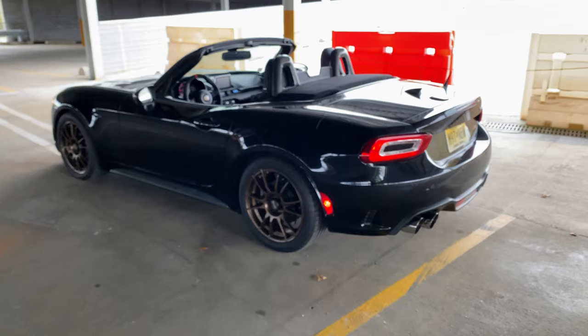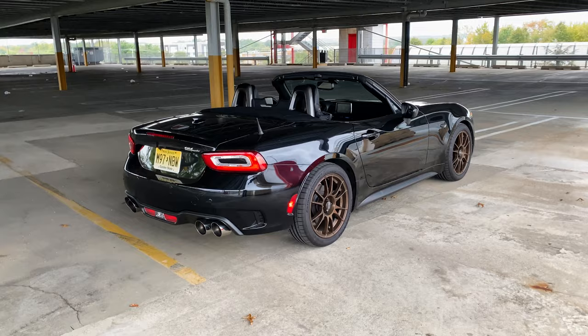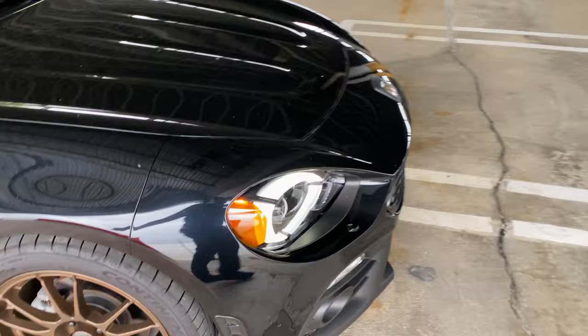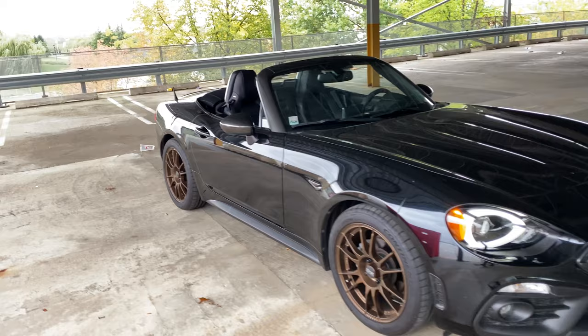So that basically covers all the modifications I've done to my Fiat 124 Spyder Abarth — it's a 2017 with the luxury collection, which includes upgraded leather seats and the headlight visibility package. If you've seen my posts in the Facebook groups, you know I think you've got to have those. Now let's quickly talk about what I'm going to do to the car.